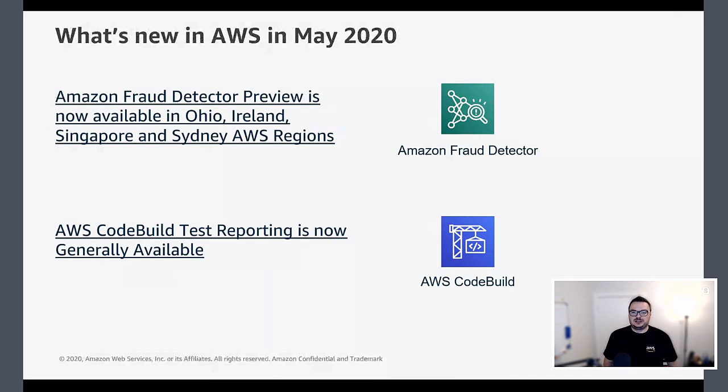Amazon Fraud Detector is still in preview, but the update for this month is that it's now available in additional regions — Ohio, Ireland, Singapore, and Sydney. Fraud Detector is a great way to build fraud detection into your applications without having to build your own custom machine learning model. You provide data of normal transactions and fraudulent transactions, and Fraud Detector does the rest to help pick out those fraudulent transactions.